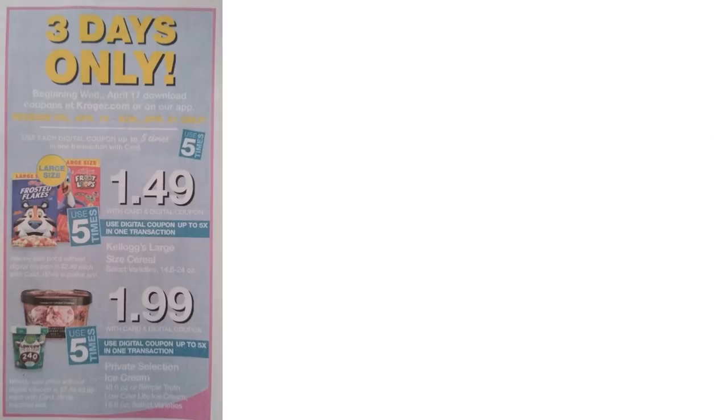We have a three-day-only sale going on. On the 17th you can start downloading these coupons, and then on Friday, Saturday, and Sunday you can grab all of these items up to five times. Make sure you get everything you want in one transaction — so if you want all five cereals you have to buy all five in the same transaction, but you could do cereals one day and ice creams another.